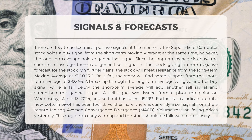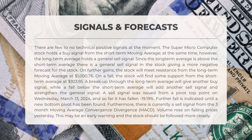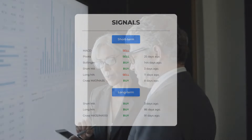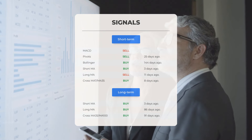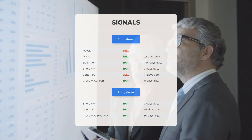The stock faces resistance from the long-term moving average at $1,076 and finds support at $923.95 from the short-term average. Breaking the long-term average will signal a buy, while dropping below the short-term average will strengthen the sell signal. A recent sell signal was issued on March 13th, 2024, leading to a 19.19% decline. The three-month MACD also indicates a sell. Increased volume on declining prices could be a warning sign. Additional signals: pivots sell signal 25 days ago, Bollinger buy signal 144 days ago, short-term moving average buy signal three days ago, long-term moving average sell signal 11 days ago.